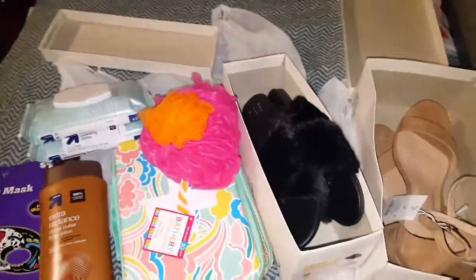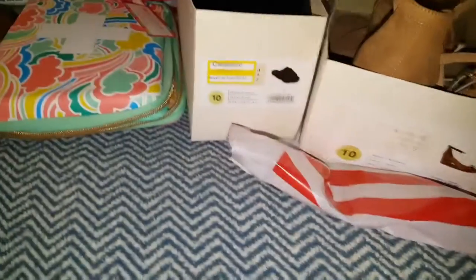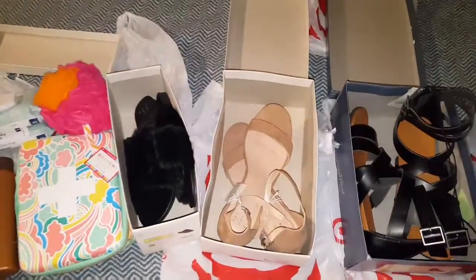That's it, you guys — my little mini Target haul. Make sure you guys subscribe, give this video a thumbs up, and I will see you guys in the next video. Bye!